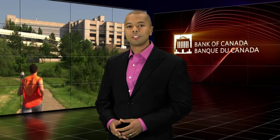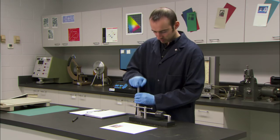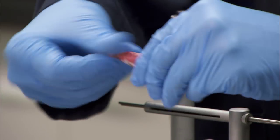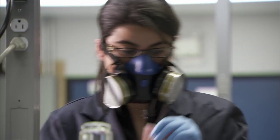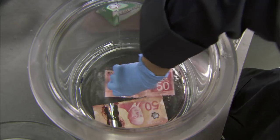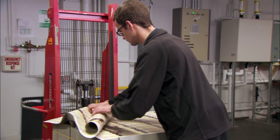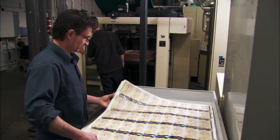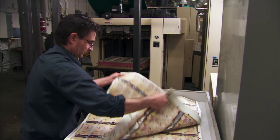Polymer banknotes help us to reduce, reuse and recycle. The key to this reduced environmental impact is the improved durability of polymer notes. Their life expectancy is at least two and a half times longer than paper notes. More durable notes with a longer life means fewer will need to be produced and transported over the life of the series. Polymer notes also weigh less than paper notes, which is beneficial for transportation needs.